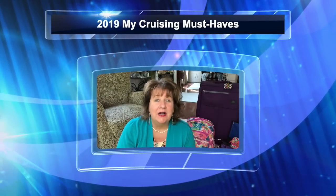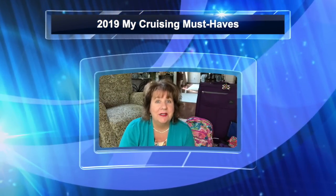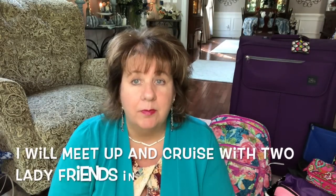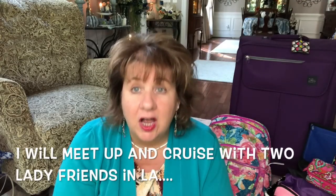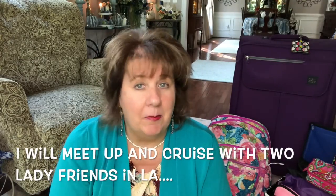Hi everyone, Arlen here. Welcome back to my Country Craft Corner. How in the world are you guys doing today? It is so good to see you again, and thank you so much for stopping by to see what I'm up to. What I'm up to today is I'm gearing up for my Mexican Riviera cruise. I'm going to be doing this cruise solo, staying in my own stateroom, and I'll be flying from Virginia to LA all by myself.